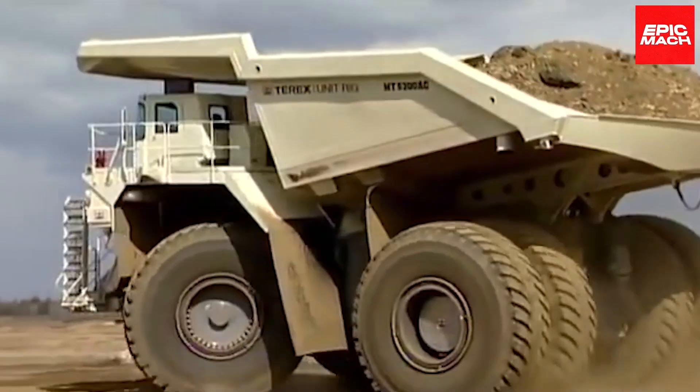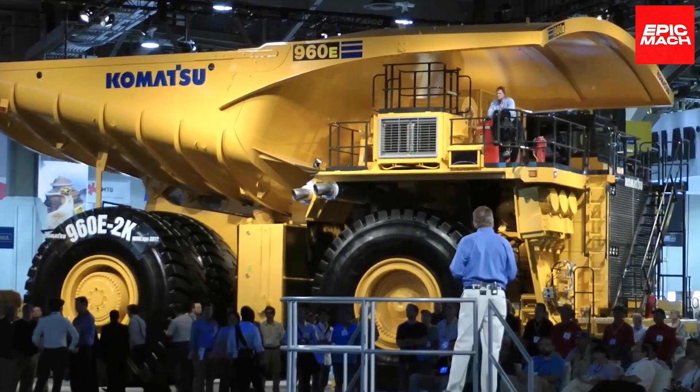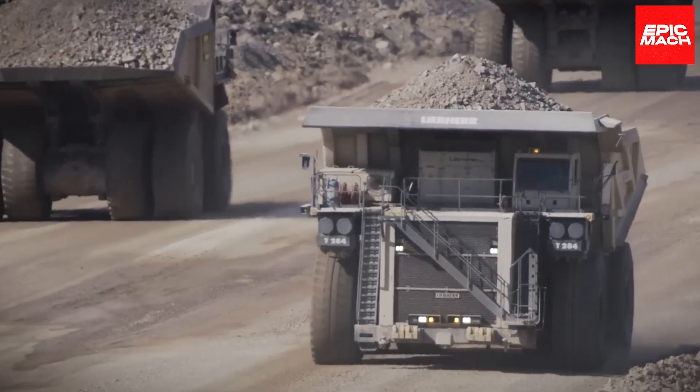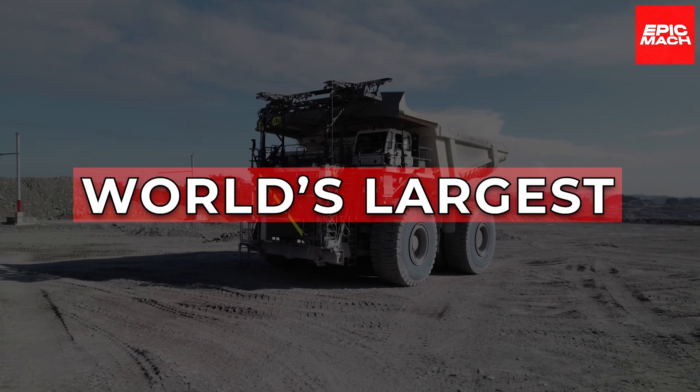These aren't just trucks — they're titanic mining monsters, some of the world's largest dumpers. In today's video, we'll explore the biggest monster trucks of mining, ranking the top five world's largest dump trucks.